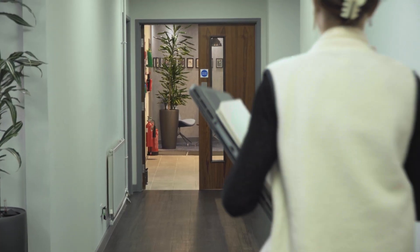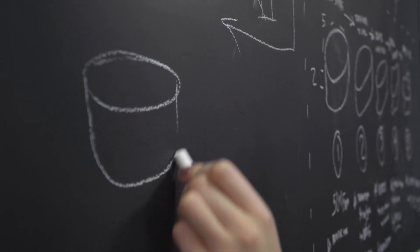It could be taking something and redesigning it to be more sustainable, or redesigning how it looks to improve the visual effect of it, or it could be coming up with something completely new and different. I like finding a problem and trying to solve it.